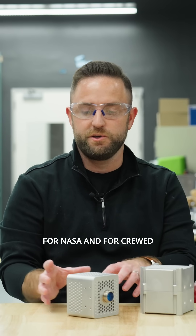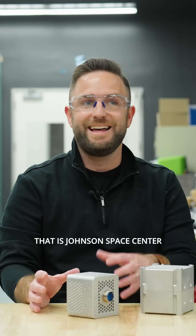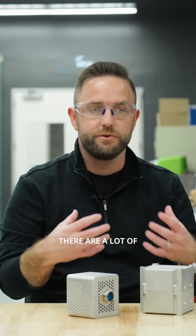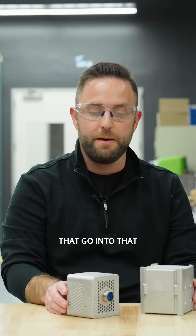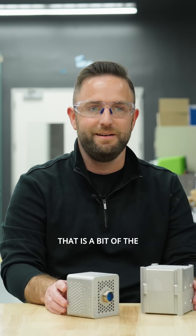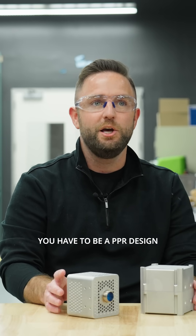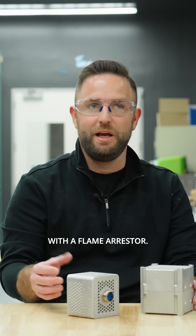For NASA and for crewed space applications, that standard is Johnson Space Center JSC 20793 Revision D. There are a lot of stringent safety requirements that go into that, but the crux of it is: for any battery above 80 watt-hours using lithium-ion chemistry, you have to be a PPR design with a flame arrester.